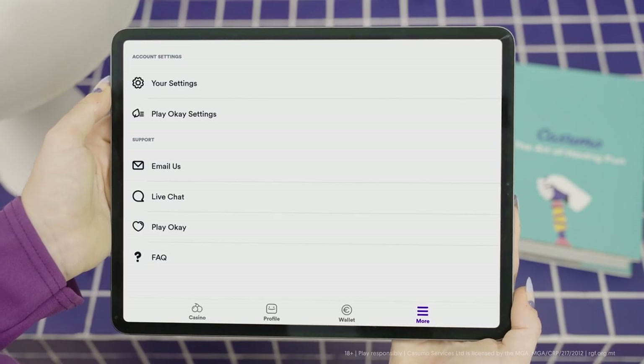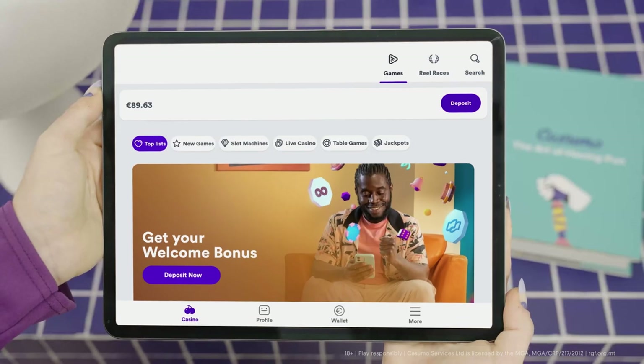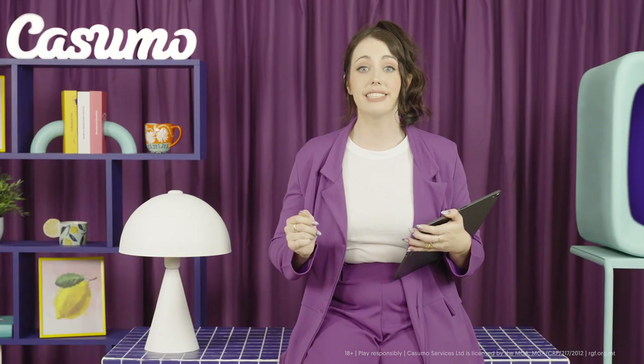Here you can find your general settings and the Play OK Responsible Gaming feature, where you can set your spending limit on your Casimo account in order to stay on top of things. You'll also find a few quick links that will take you to different game categories and your current account balance, which, by the way, has zero deposit fees — yes, zero.